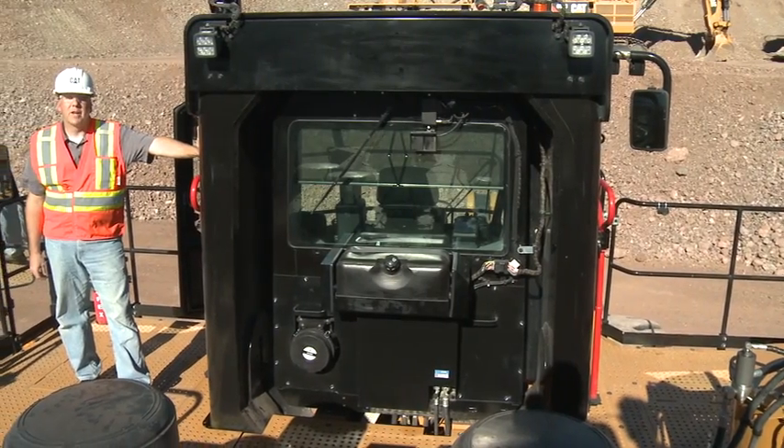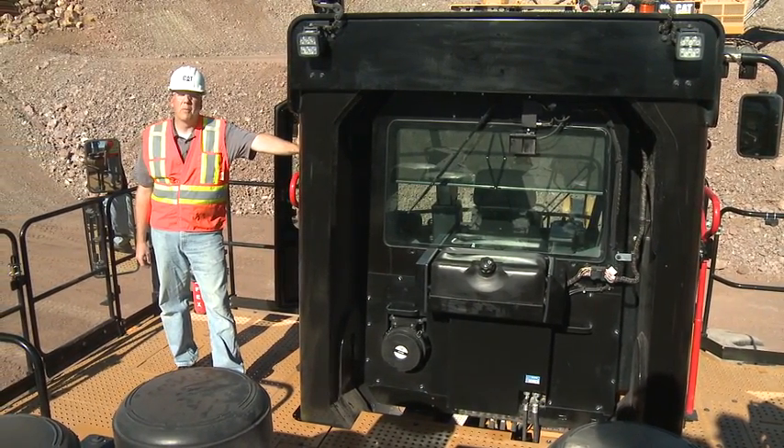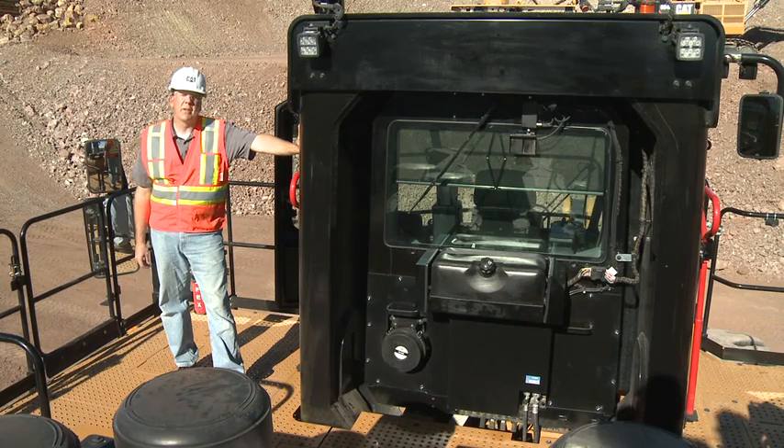This concludes another session of Meet the Pros. The 994K is an efficient, powerful machine. This cab will help you get the most out of it by keeping your operator efficient as well.